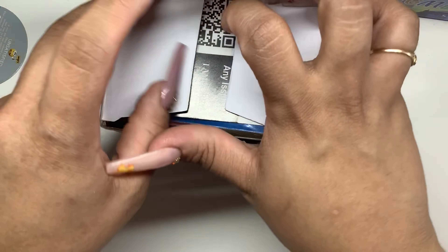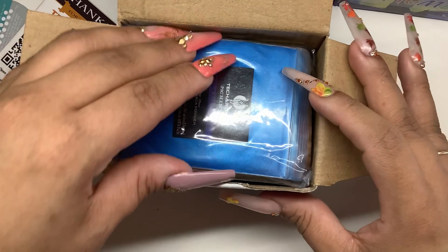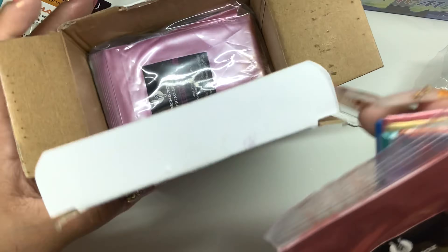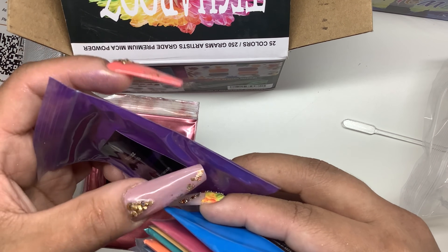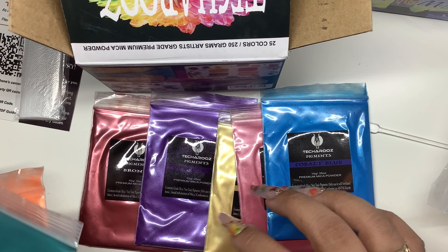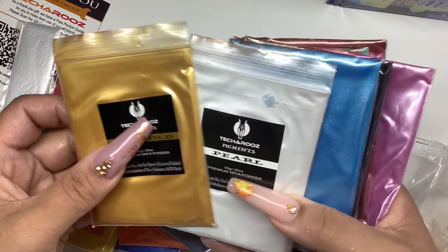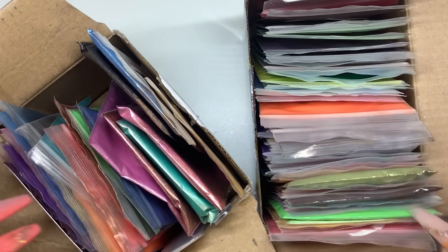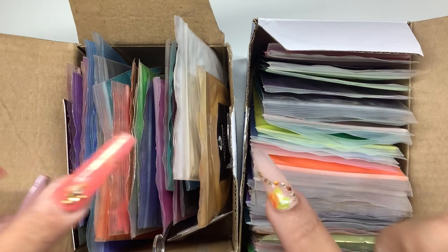This is the next box - this one only has 25 colors. It comes with a little card, what looks like gloves or a stirrer. This is from Techa Rose pigment - yeah, this definitely holds a lot more pigment, so if you want something with a bigger packaging, this has a lot more. These are the two different pigment boxes and I'm so excited to start making more gel colors - that's exactly why I needed those jars.